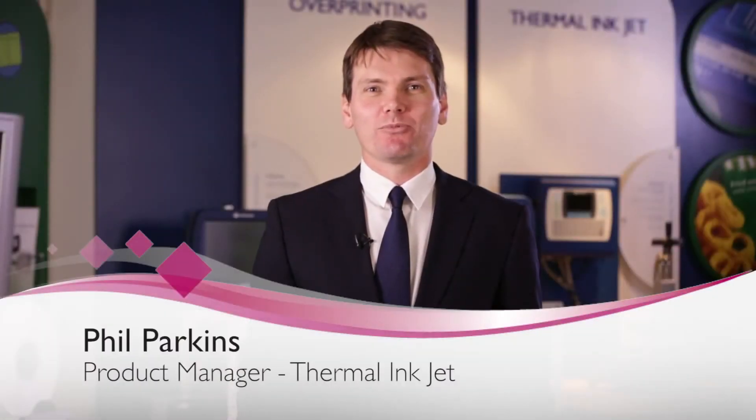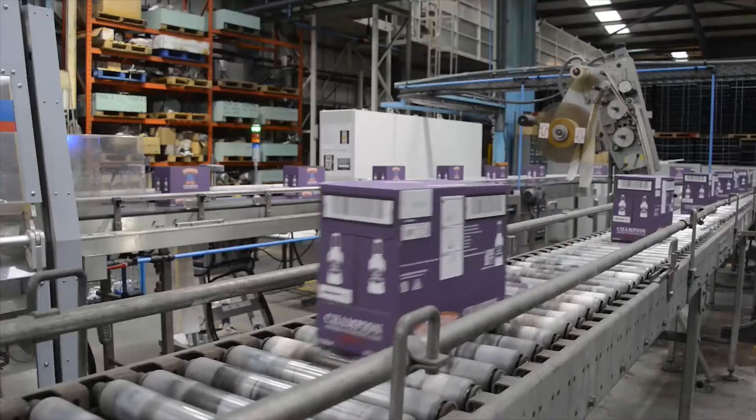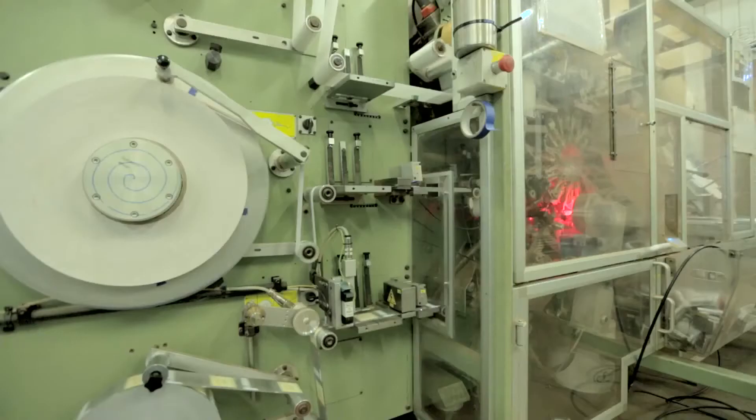Welcome to Domino, leading global coding and marking supplier to many of the world's manufacturers and original equipment providers.